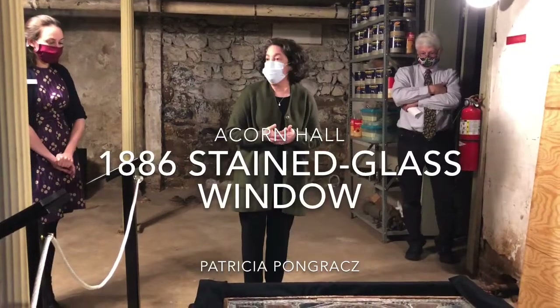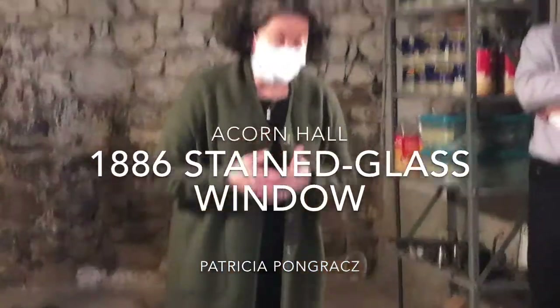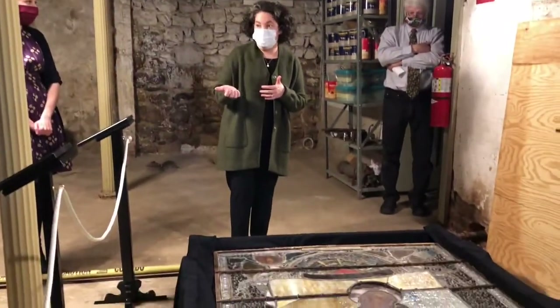A beautiful example of the studio production of John Lafarge, a major New York glass studio in the 19th century and direct competitor of Louis Comfort Tiffany. They did really significant work for significant clients, including the Vanderbilts and a lot of major churches.